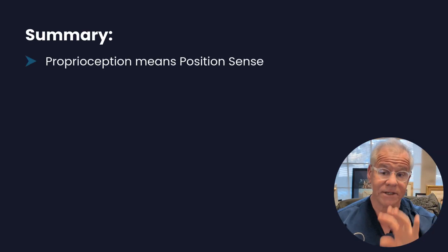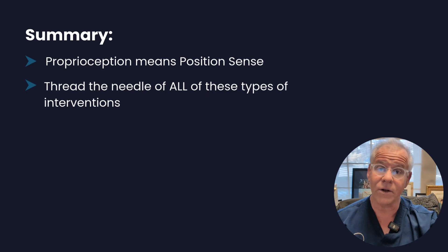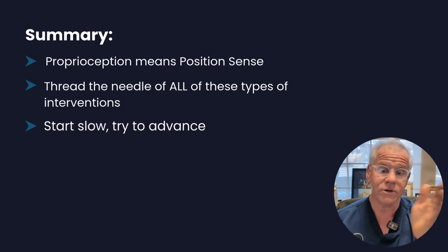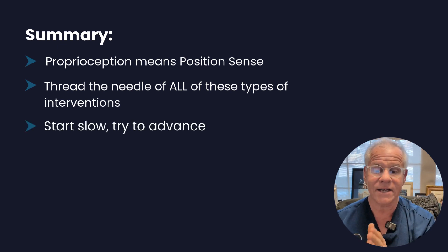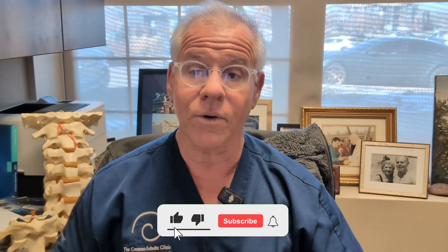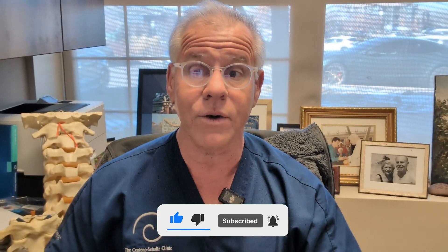In summary, proprioception means position sense. You need to thread the needle with all of these types of interventions — if they're too much, back off. Start slow and try to advance. And if you can't advance, that's where precise orthobiologic injections might be needed. I want you to like, comment, share, and subscribe, because that's how we get this out to more patients like you. Thanks so much for watching, and have a great day.